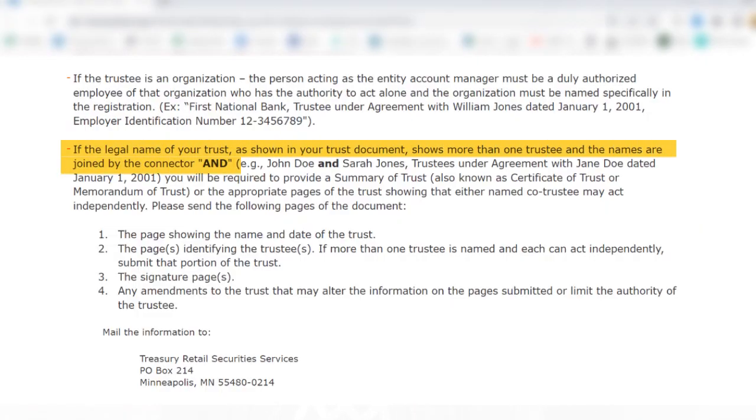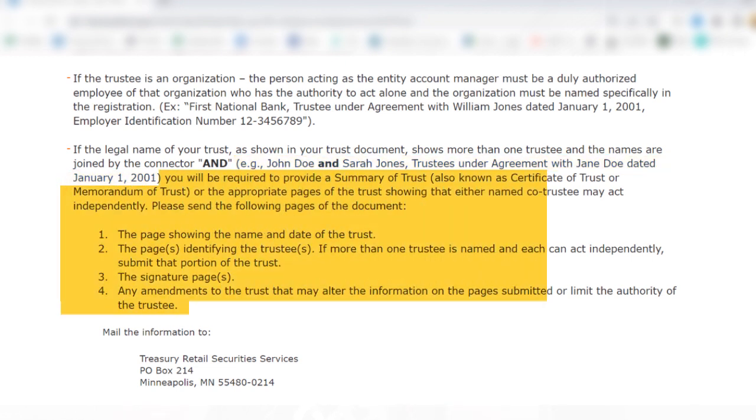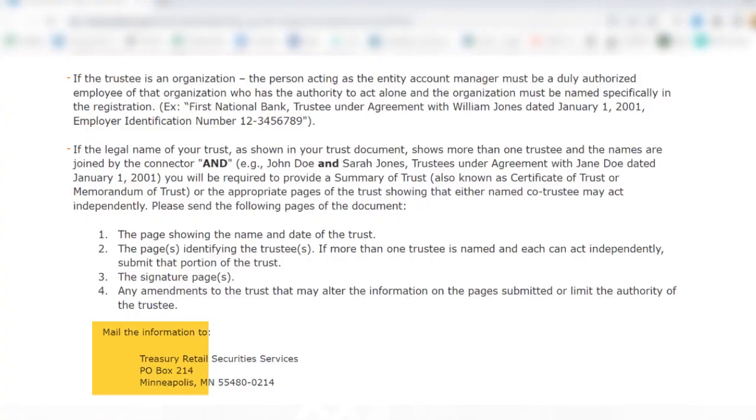Also take note of these Treasury Direct instructions: if the legal name of your trust as shown in your trust document shows more than one trustee and the names are joined by the connector 'and' — for example, 'John Doe and Sarah Jones, Trustees Under Agreement with Jane Doe dated January 1st, 2001' — you will need to send Treasury Direct all this additional information. That 'and' connector in your trust document may cause some delays, especially since all supporting documentation will need to be sent via snail mail.